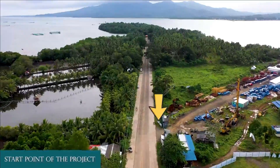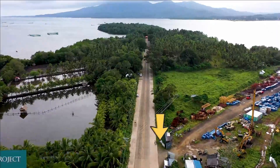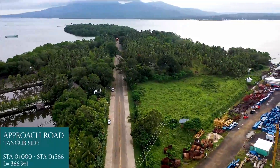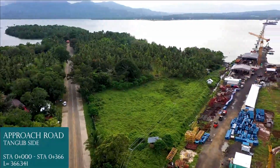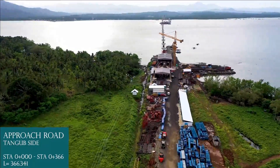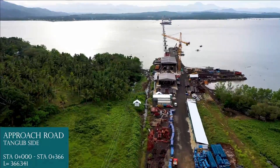Starting point of the project. Approach road, Tongub side, Station 0+000 to Station 0+366, length equals 366.341 meters.